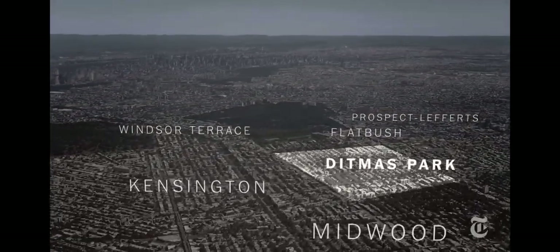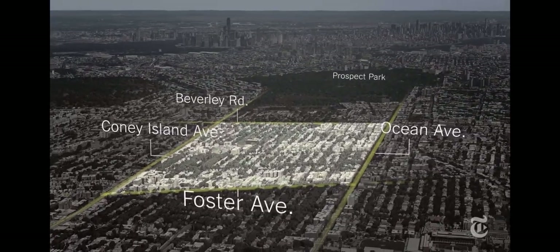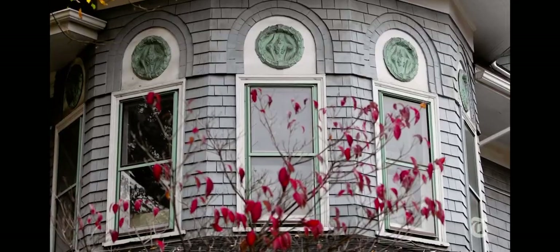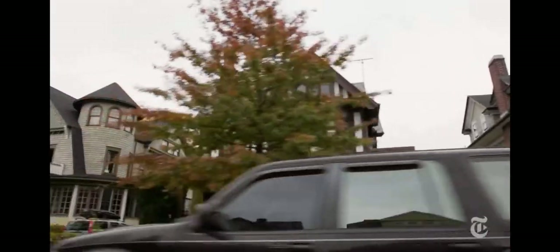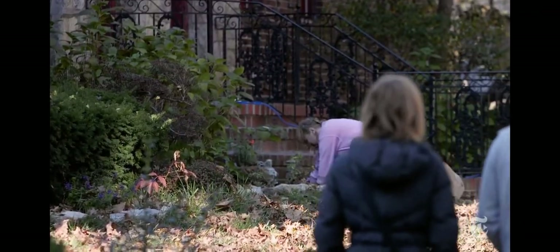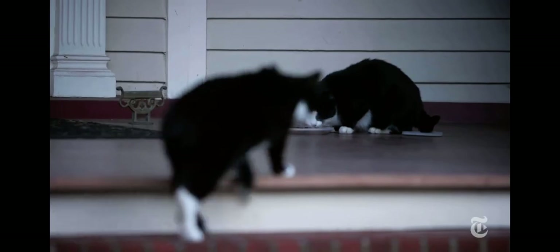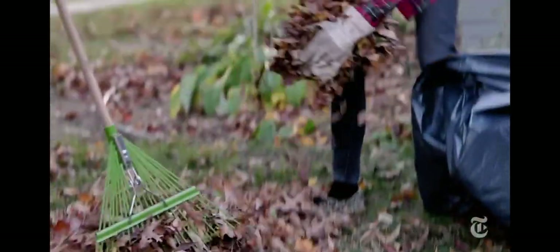Ditmas Park is 2.5 square miles of large freestanding Victorian homes. Every single home is unique. We have Victorian homes, Queen Anne's, Greek Revival, Colonial Revival, Tudor. We even have a Japanese Tudor house, believe it or not. You name the architectural style, you have it in the Ditmas Park area. Everybody has these beautiful front porches, trees overhanging their beautiful gardens, and people just sit on their porch and have a cup of coffee. The pride that people put into their houses is amazing. These are some really beautiful houses.